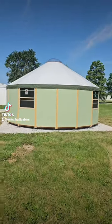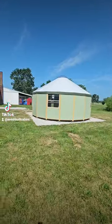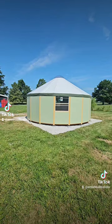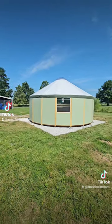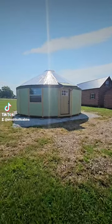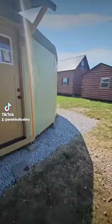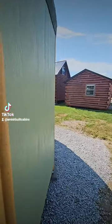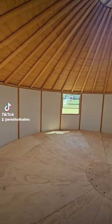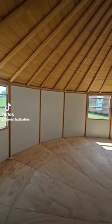Brand new on the lot, y'all — we got a luxury yurt. We're shipping them nationwide, guys. Already proven to be very popular — these have the highest occupancy rates in the Airbnb space. Let's give y'all a quick tour of the luxury yurt we now have on the property. Beautiful structure, guys.